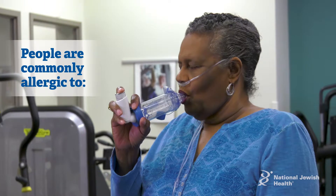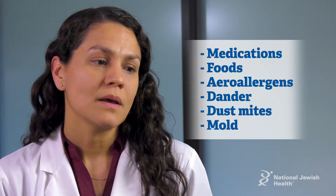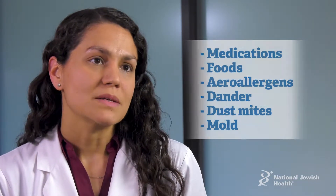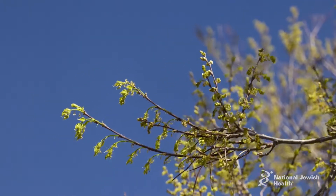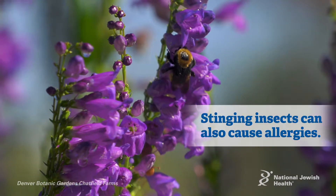In terms of what people are allergic to most commonly, medications — those can be either inhaled, ingested, or by vein. Foods are common allergens as well. You can be allergic to things that your skin comes in contact with, as well as aero allergens which are allergens in the environment, most commonly thought of as pollens during the growing seasons, or cat dander, dust mites, mold. Stinging insects can cause allergy as well.